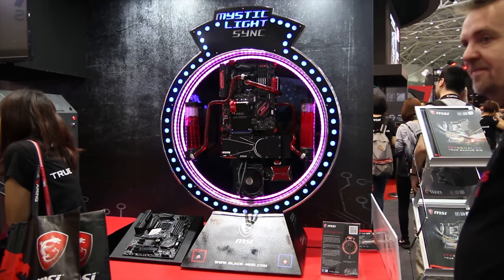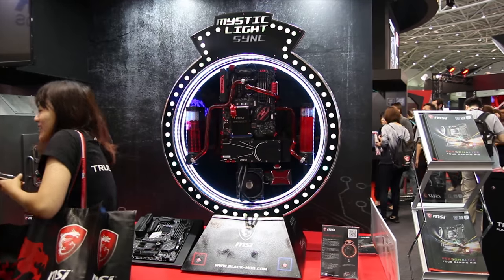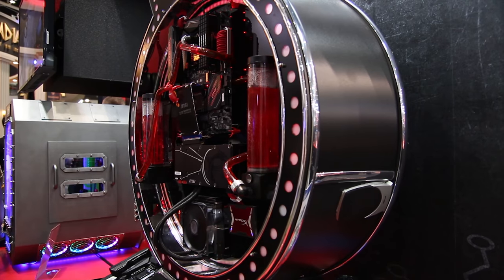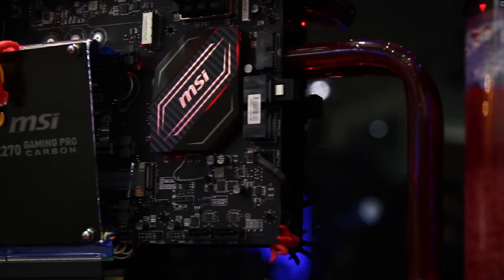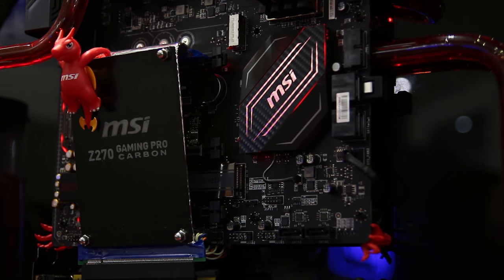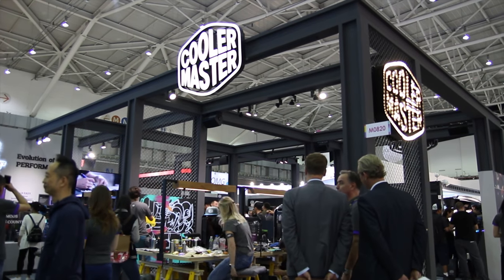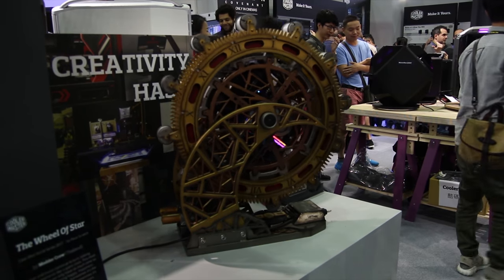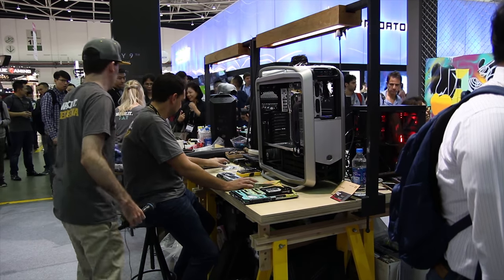If you want to know more about MSI's gear, I did two full videos on that, so feel free to check those out. Nonetheless, they did some really awesome mods here, including their Mystic Lake Sync game, which is actually a fully functional PC where you had to press buttons on the bottom to sync the lights. They also had a claw grabber machine where you could win a little MSI dragon hanging off the PCIe riser. I headed over to the Cooler Master booth, where they were doing some live modding as well as showing some incredible modded systems.